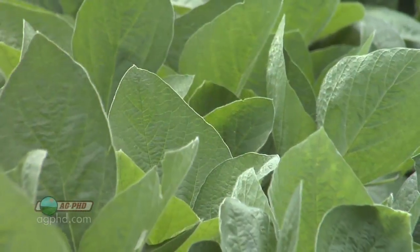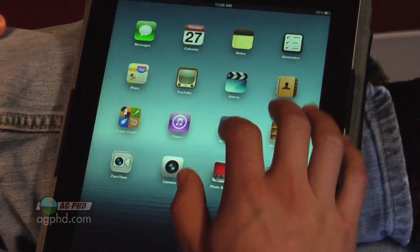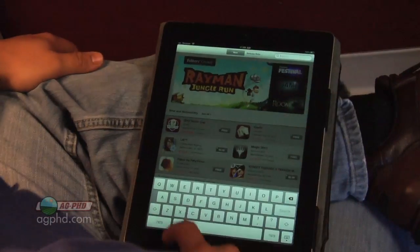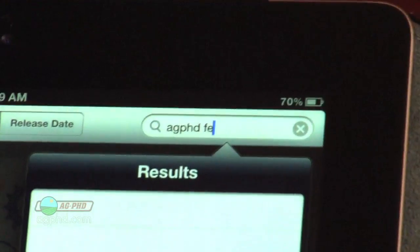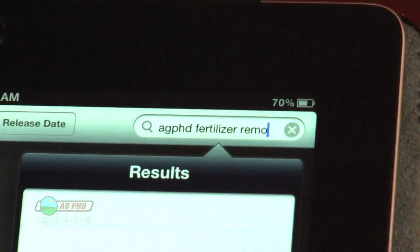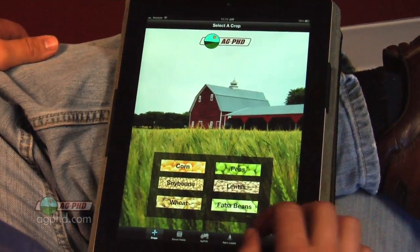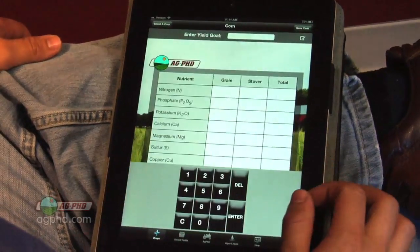If you want to know how much potassium your crop really needs, we do have a free app at Ag PhD. On your iPad or iPhone, just go to the app store and look up Ag PhD Fertilizer Removal, and you can click in whatever crop you've got and it will tell you how much potassium you're removing from the soil.